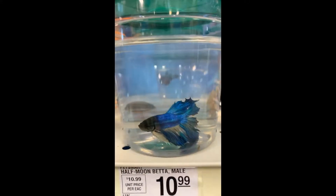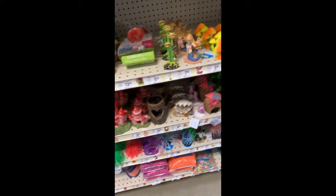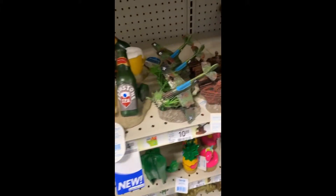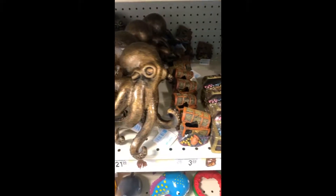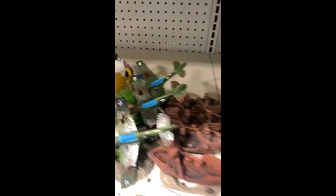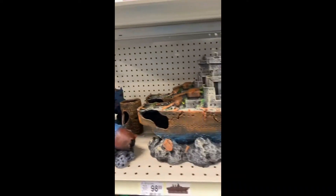Time to pick out decorations. And there's pirate ships!